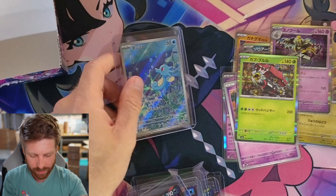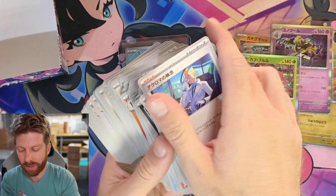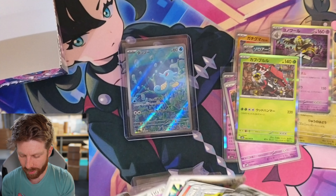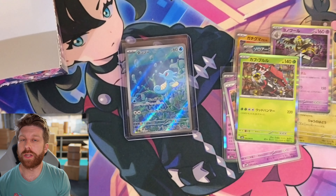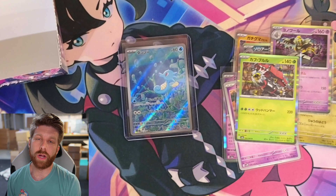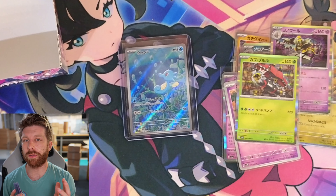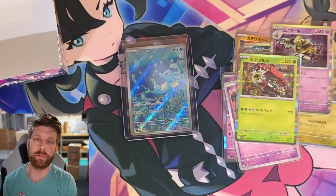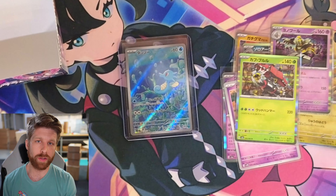Which I said in my tier list — hot take — but the normal common Horsea actually looks cooler to me. So again, if you want a chance to win these cards, all you got to do is subscribe to the channel and comment your favorite song below. I will use a random comment picker next week to find a comment — we'll do it live so everything's legitimate.